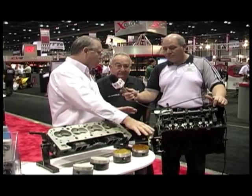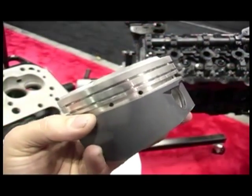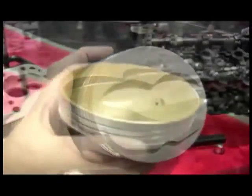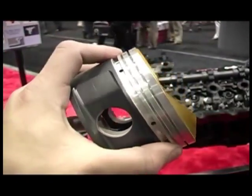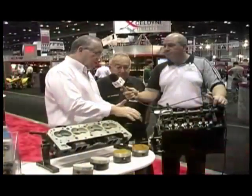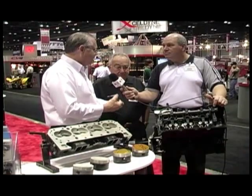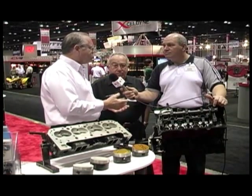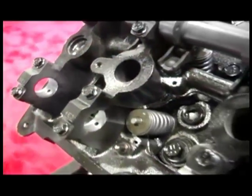It goes beyond just the dry film lubricants and the thermal barriers. Coatings on the top of the piston or within a combustion chamber will increase horsepower, resist detonation, improve torque, and also longevity, and reduce the temperature that the engine itself absorbs. With dry films, they're reducing friction and extending part life. Sometimes you can see that as a horsepower gain; in other cases, it may simply be the ability to sustain a momentary loss of oil without damaging the part.